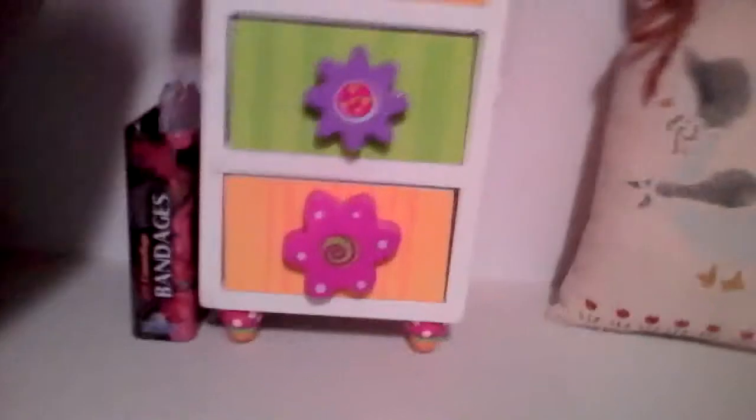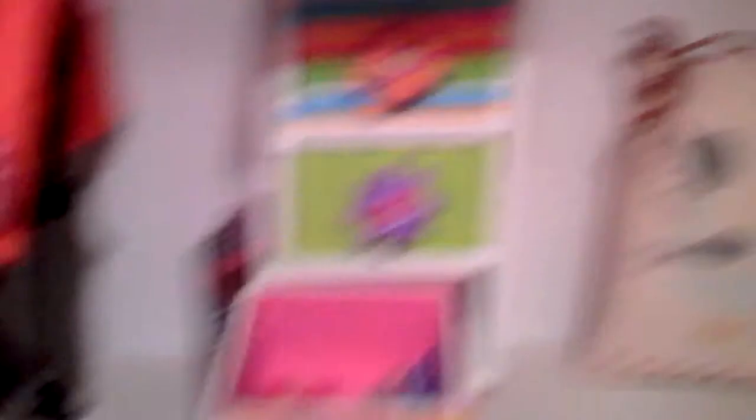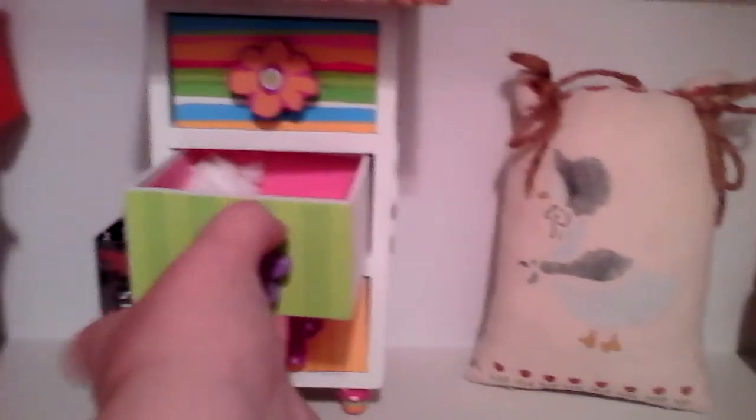And then we have this little desk thing. In this box beside it, she has all of her American Girl stickers. In the bottom drawer, she has bracelets, nail files, and candles. In this box, she has lipstick mirrors, bandages, all that good stuff.